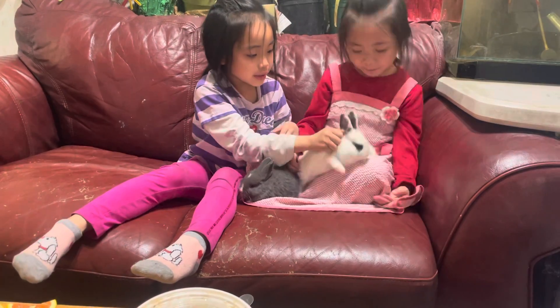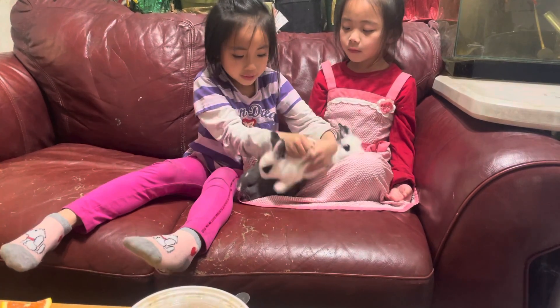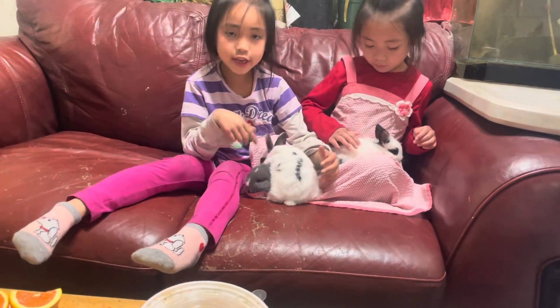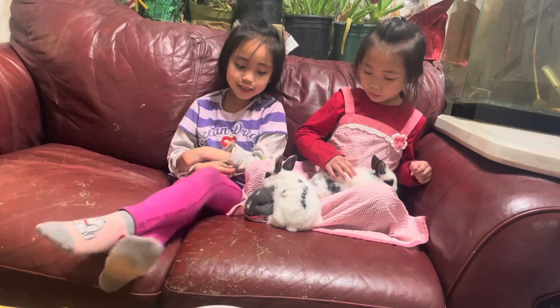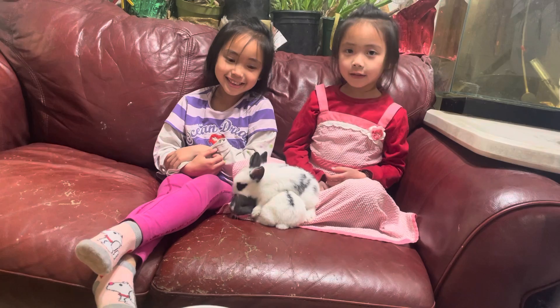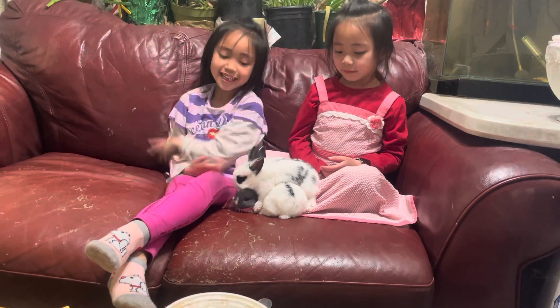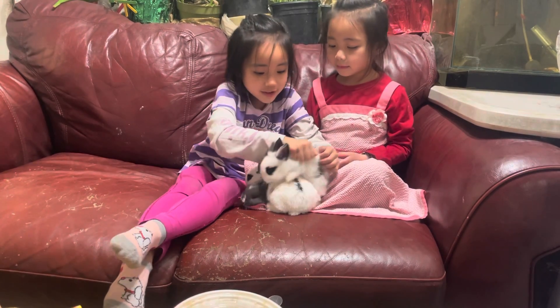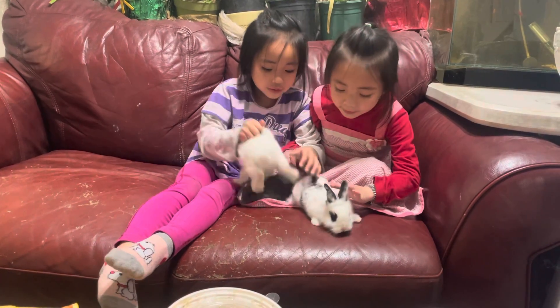And also, like when we put this on here, it doesn't care. And it stays there. And they want to hug you — so cute! And now it's cute. So cute. Down you go. You're being too heavy.